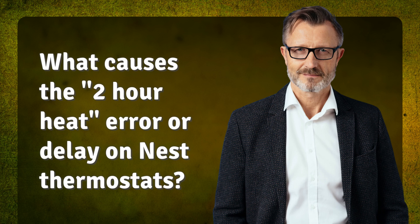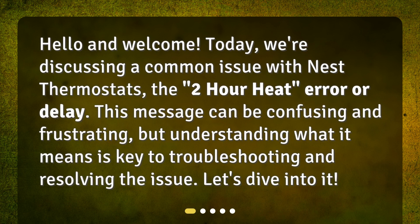What causes the 2-hour heat error or delay on Nest thermostats? Hello and welcome. Today we're discussing a common issue with Nest thermostats: the 2-hour heat error or delay. This message can be confusing and frustrating, but understanding what it means is key to troubleshooting and resolving the issue. Let's dive into it.